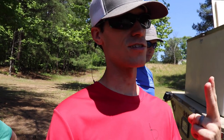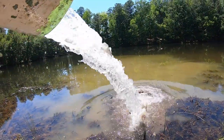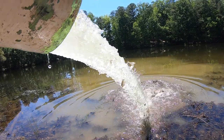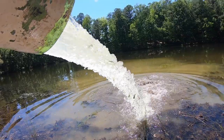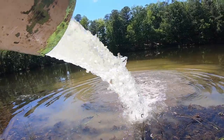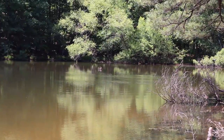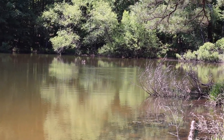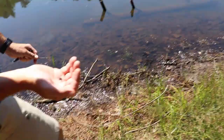Tilapia and catfish are in. Now it's time for the 2,000 thread fin shad. We had some pretty good topwater blow-ups over there — he's chasing those shad already. They're just everywhere.